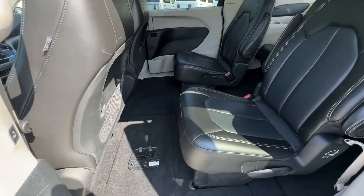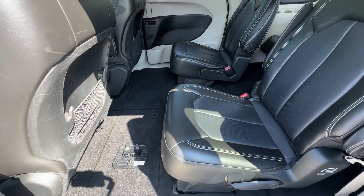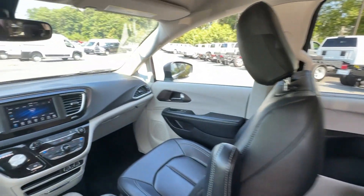Make the journey relaxing for all in this family friendly Voyager. Come in for a test drive — our team will make it the best part of your day.